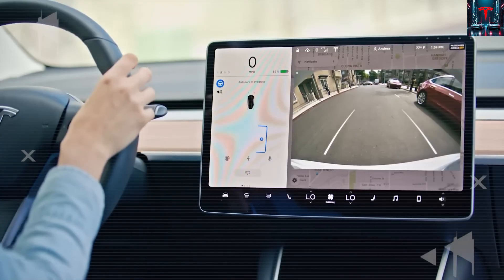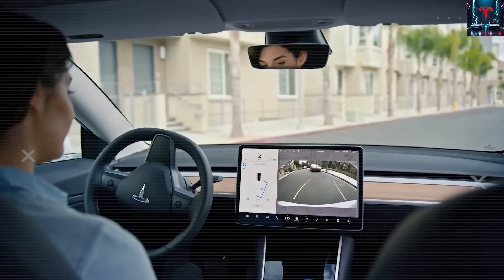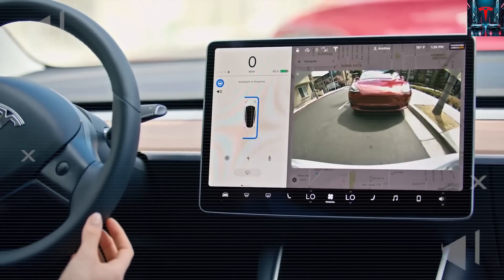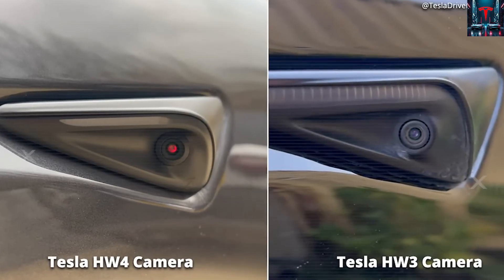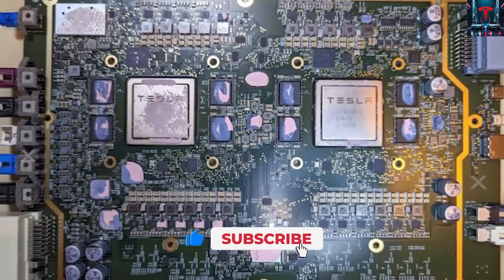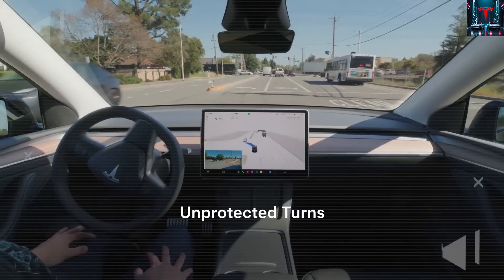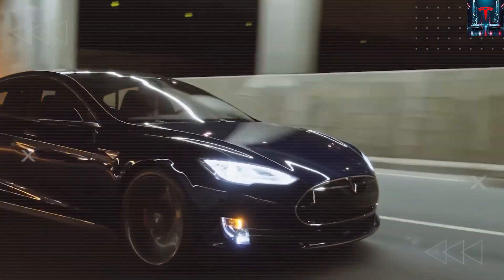Tesla isn't just testing the car itself — it's testing the entire manufacturing process, proving that these methods can work at scale with consistent quality. The existence of multiple functioning prototypes suggests Tesla has reached a point of confidence that mass production could begin sooner than most expect. This advancement could redefine the cost structure of electric vehicle manufacturing entirely, potentially making Tesla the first automaker to achieve true affordability without sacrificing range or capability.